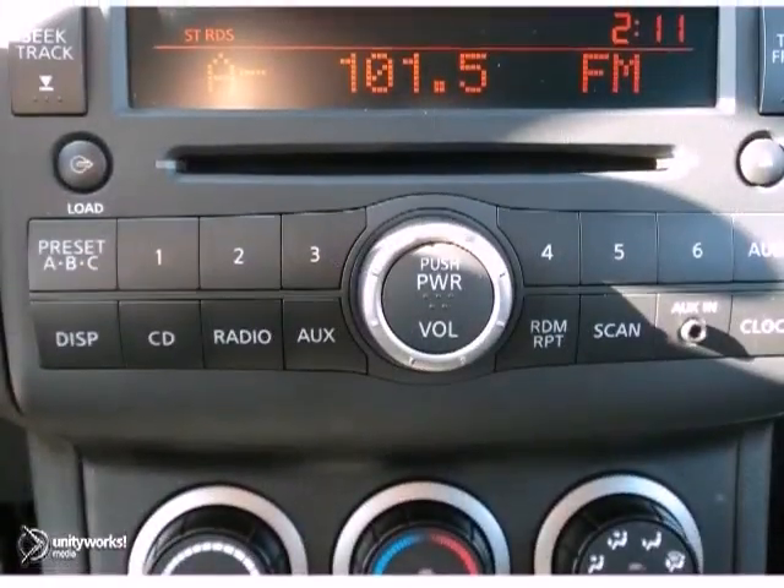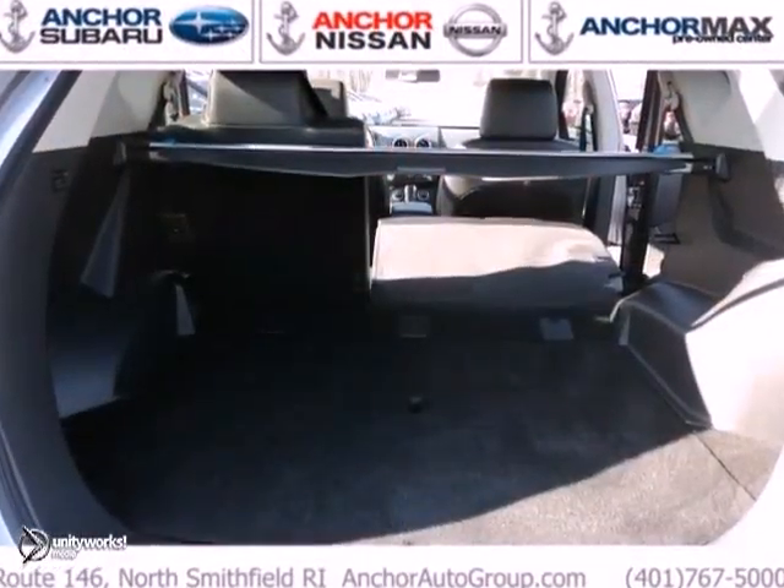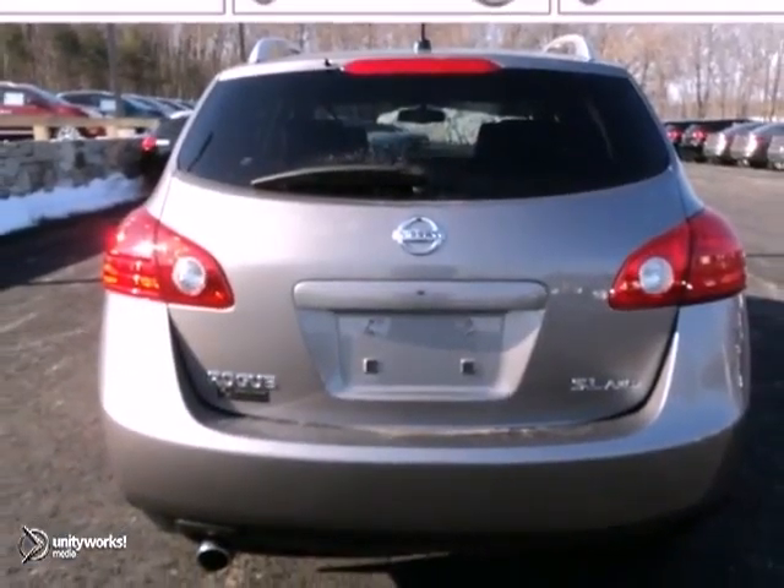This SUV is nicely equipped with all wheel drive, a leather seat, a CD player and sunroof. Come and take it for a test drive.